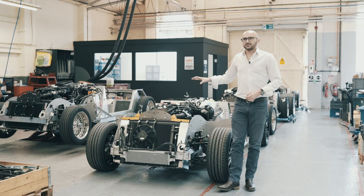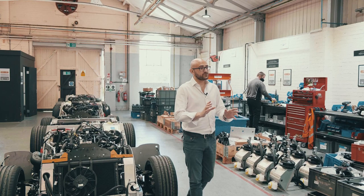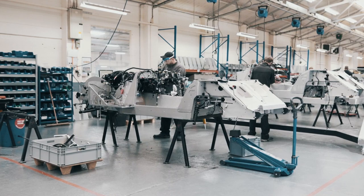There are no driver aids on a Plus 6, which means you really need to know what you're doing if you're going to tackle this thing. That said, if you're a cruiser, you'll get 38.2 MPG out of it.